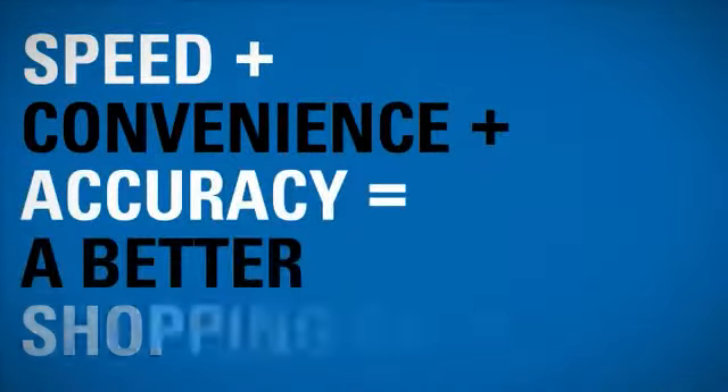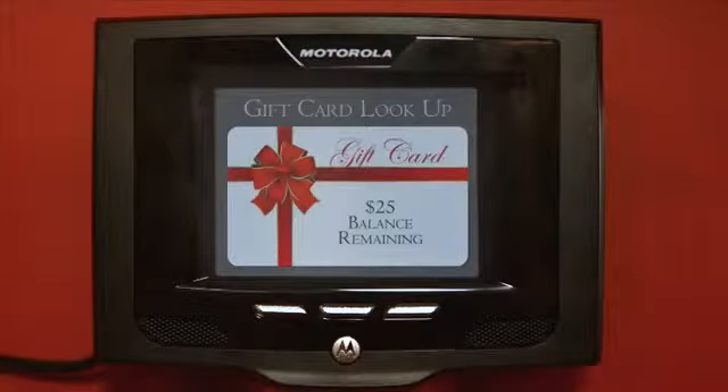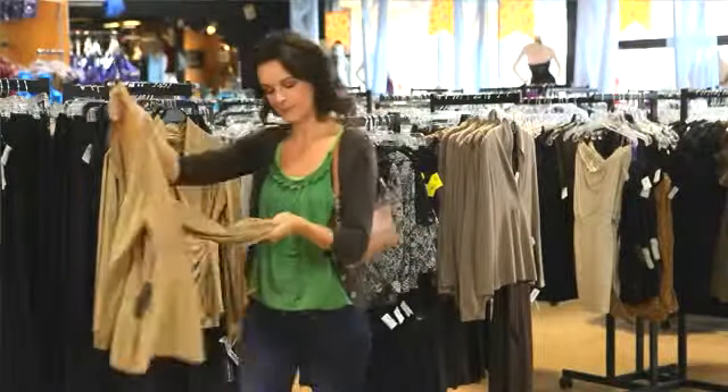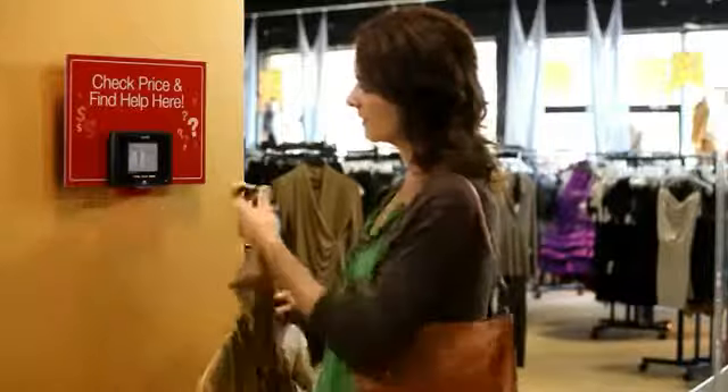Motorola adds speed, convenience, and accuracy to the shopping experience. How convenient is this? With the MK500, customers can easily check gift card balances. The MK500 speeds the purchasing decision process, transforming shoppers into buyers.